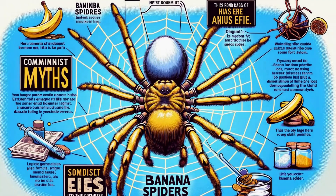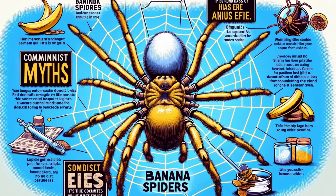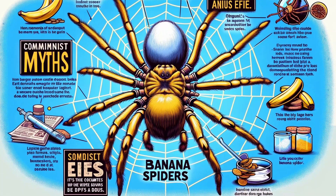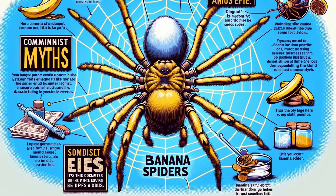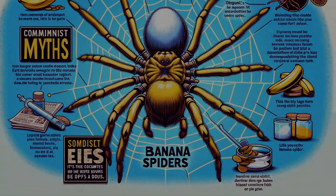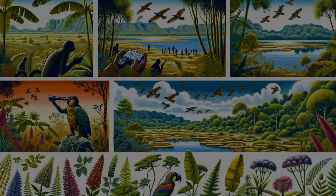Perhaps one of the most remarkable aspects of banana spiders is their silk. Known for its strength and golden sheen, this silk is not just a tool for survival — it's a subject of scientific fascination. Let's delve into the properties and potential uses of this extraordinary material.